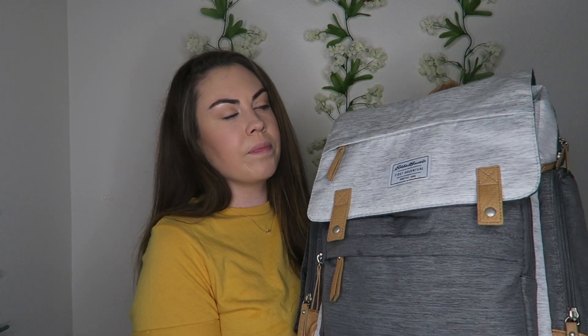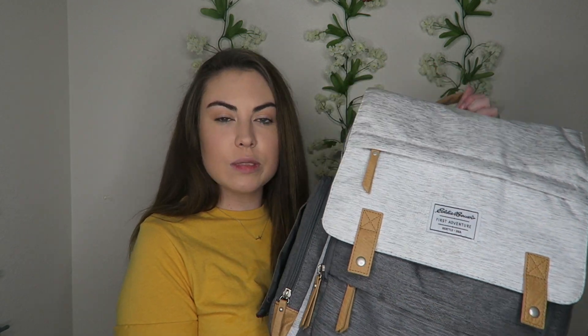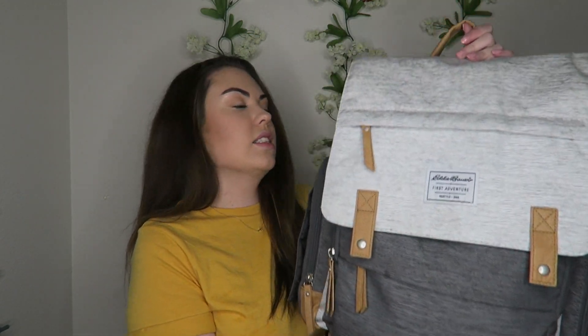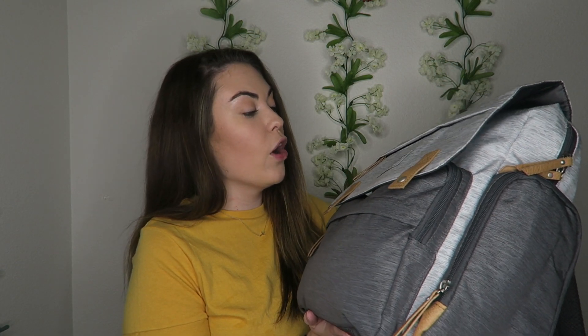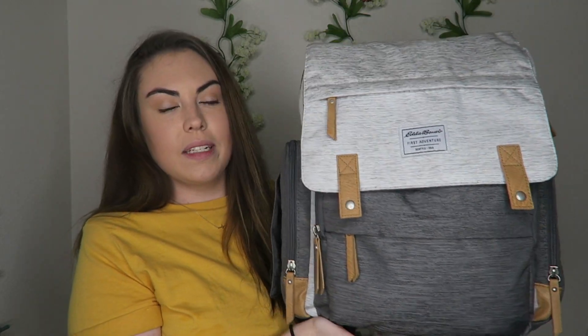If you guys didn't see, I showed this in my 'what is in baby boy's hospital bag' video — this is what I used to take stuff to the hospital. It's just the Eddie Bauer First Adventure diaper bag. I got it at Target. I love it, it's really comfortable. Caleb doesn't mind carrying it and I don't mind wearing it. It's nice and gender neutral, and yes, this is what it looks like.